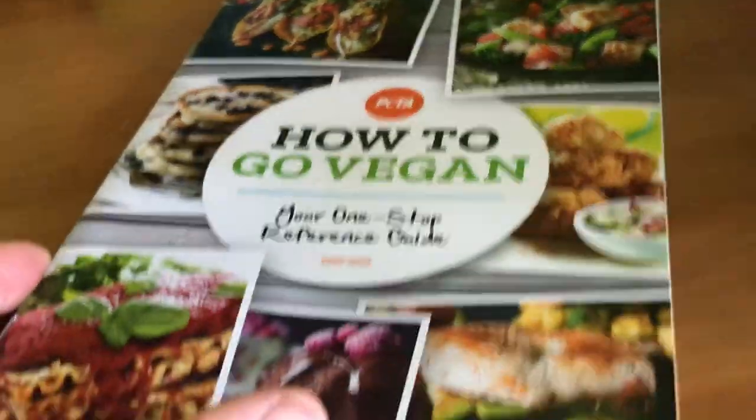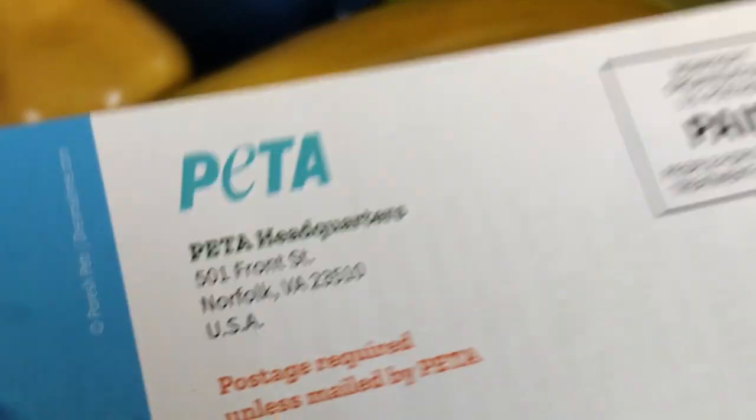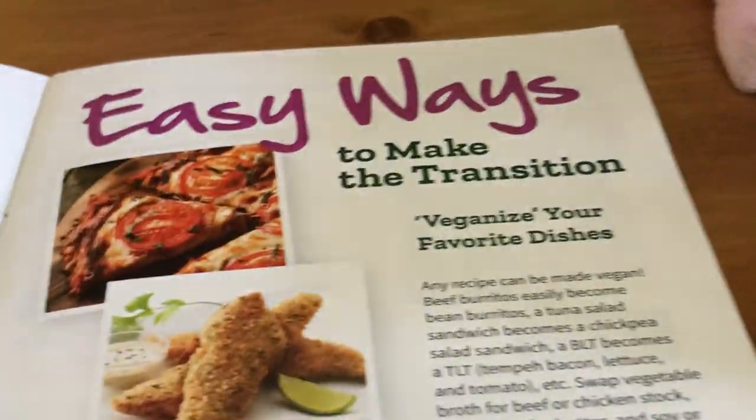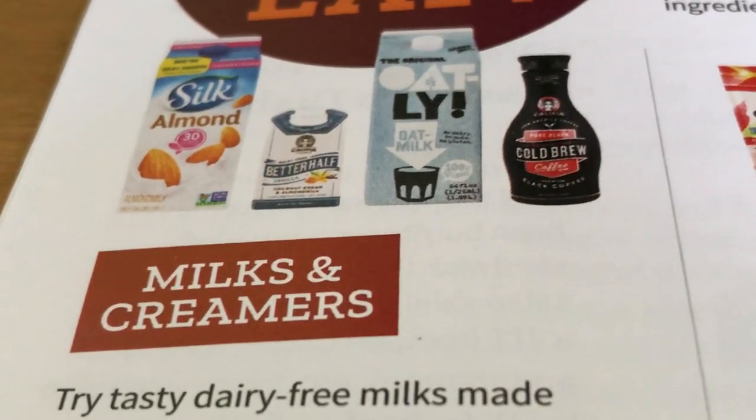That's it for today's mouse update. I wanted to remind you that if you are not yet vegan, you can order this how-to-go-vegan booklet for free from PETA. You just write to their office and they deliver you some information. This is a little pamphlet that teaches you all about the different kinds of foods you can have. It tells you why you should be vegan and easy ways to make the transition. It gives you examples of different products like oat milk and almond milk.